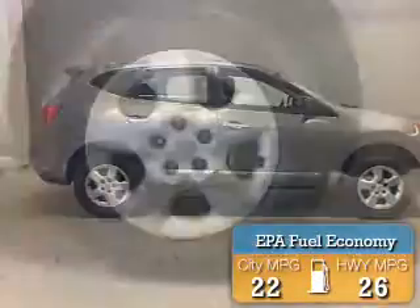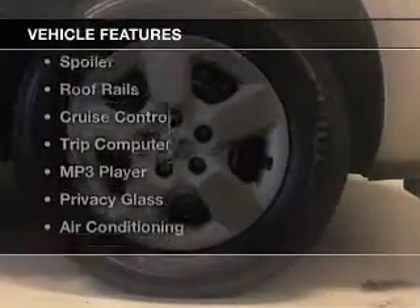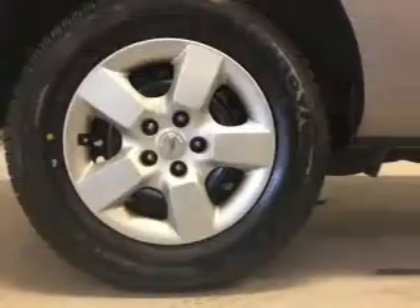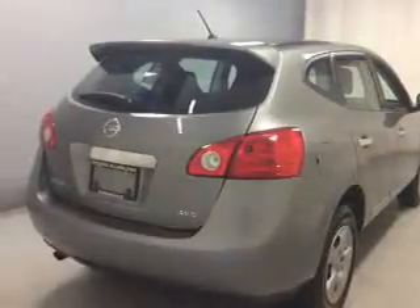Great fuel efficiency saves you money by requiring fewer trips to the gas station. The features include Bluetooth connectivity, a satellite radio, steering wheel controls, a spoiler, roof rails, cruise control, a trip computer, an MP3 player, privacy glass, and air conditioning.